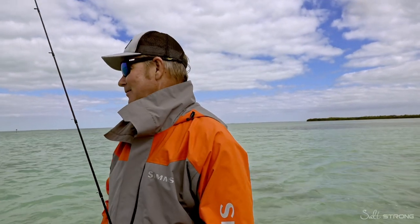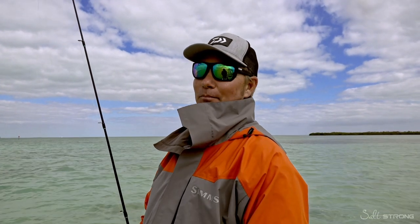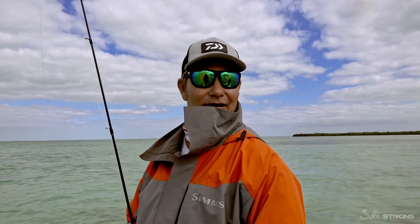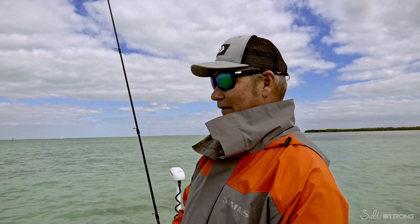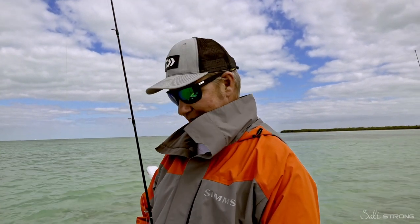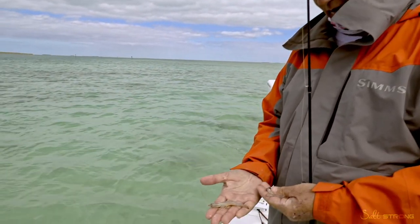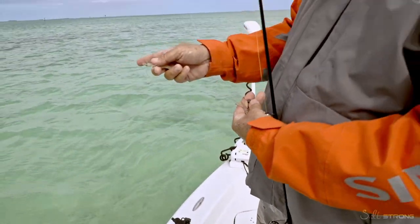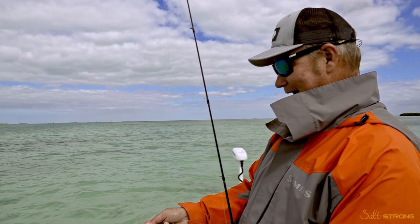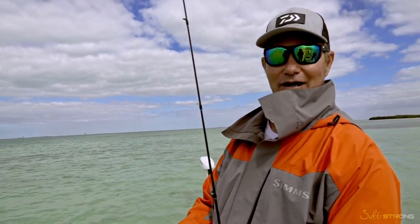Hey there, SaulStrong Nation. This is Captain Mark Hollywood Johnson here with the boys from SaulStrong on a blustery day. We're down here in downtown Alamirada putting together a bite here up on the shallow flats. We're going to get up here in the shallows and fish this live shrimp with a couple split shots on some light leader. You can see we're up on a local flat here — it's only about two feet deep and it's calm up here because it's rough everywhere else.